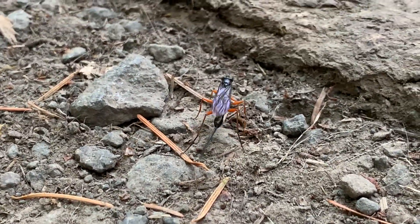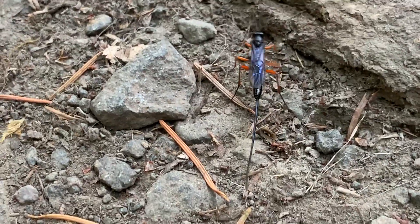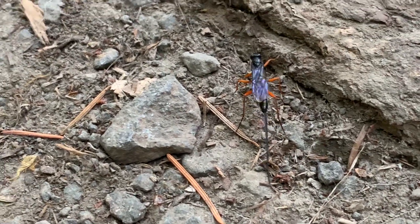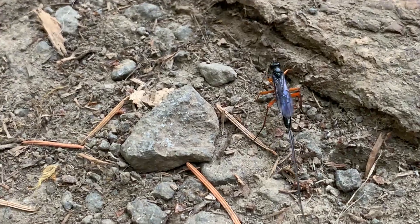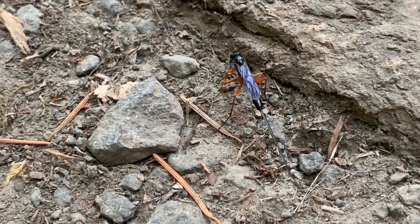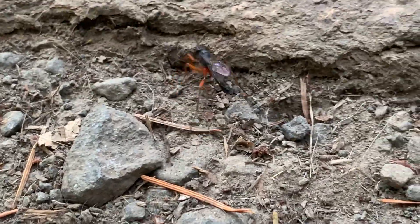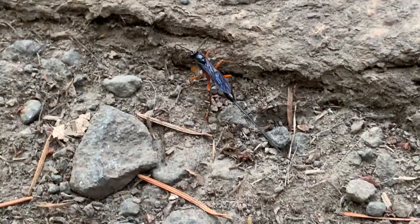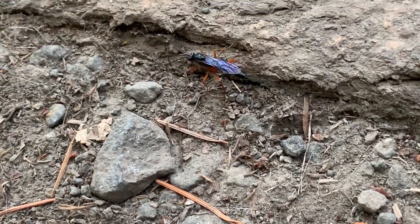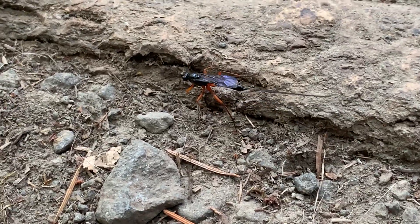Is it blue or black? The body's black but the wings definitely have a bluish tint. Does it have red legs or am I seeing things? Nope, you're right. You can get closer to it. Oh, they're orange legs.